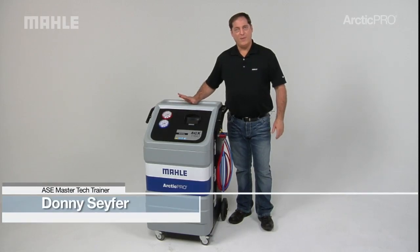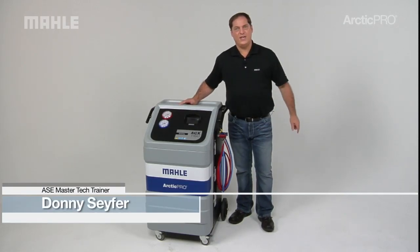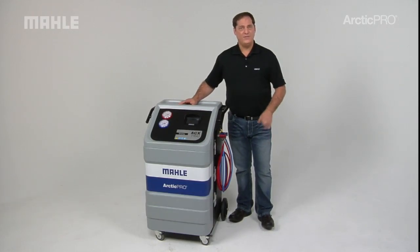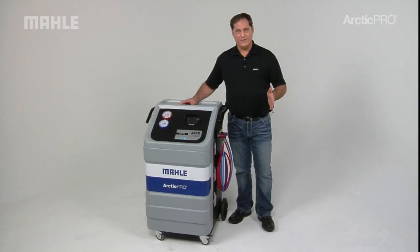The Arctic Pro Series from Mala Service Solutions offers several different options, including the ACX 1150 Series. The 1150 is available in two different models: the 1150 for conventional systems, and the 1150H that services both hybrid and conventional vehicles using R134.